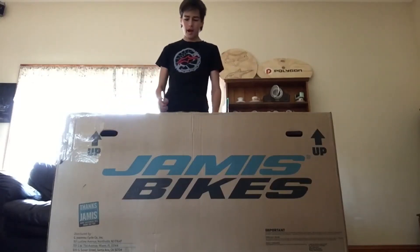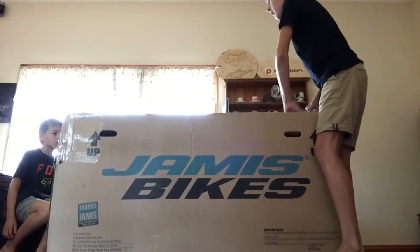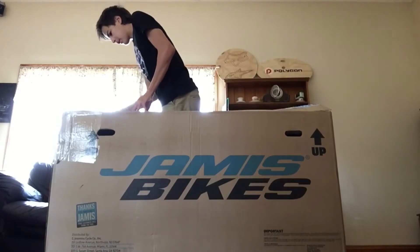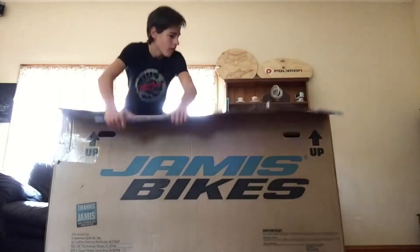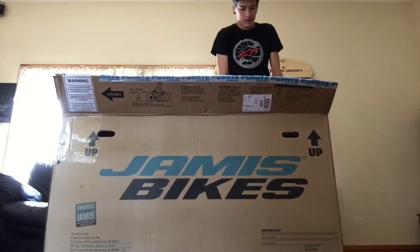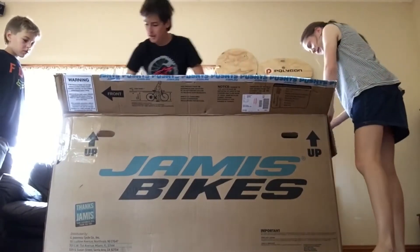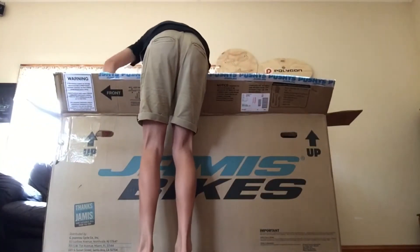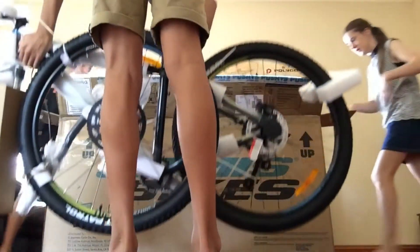Hello everyone, I've ordered a new bike and it's finally gotten here, so I'm just going to unbox it.